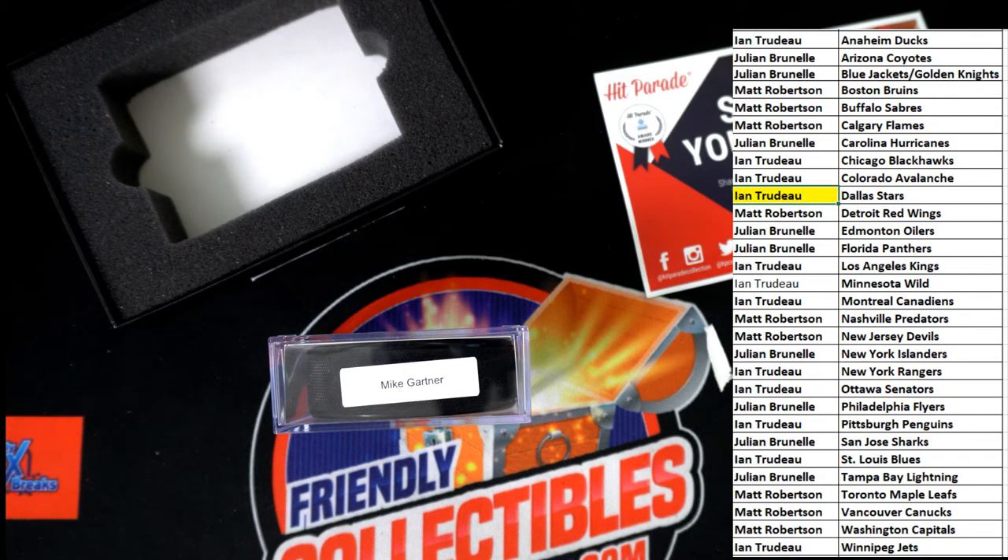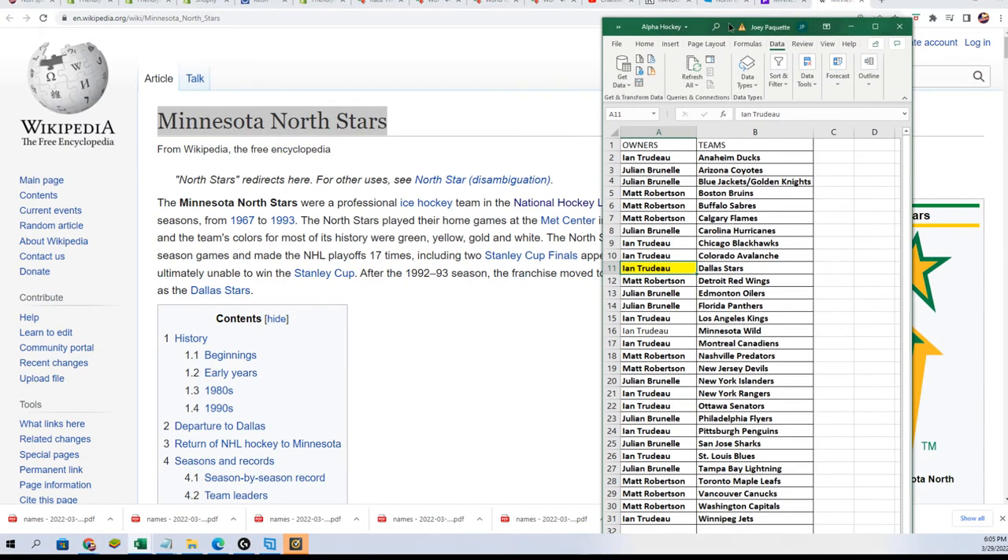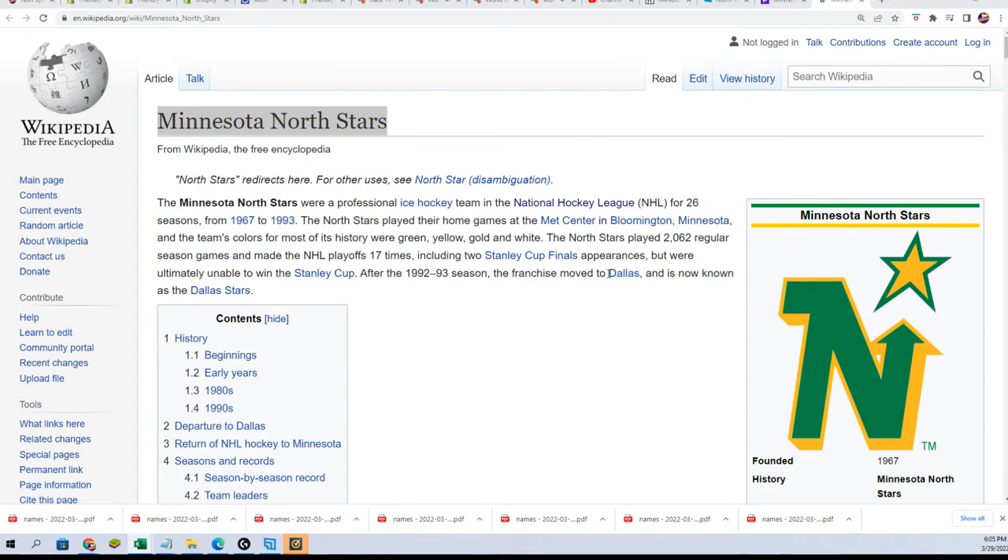And so that's our rule, and this rule comes up every now and again. The next team formulated — so this is a Minnesota North Stars puck, there's no Minnesota North Stars on our list, and so you can see here they became Dallas, now known as the Dallas Stars.